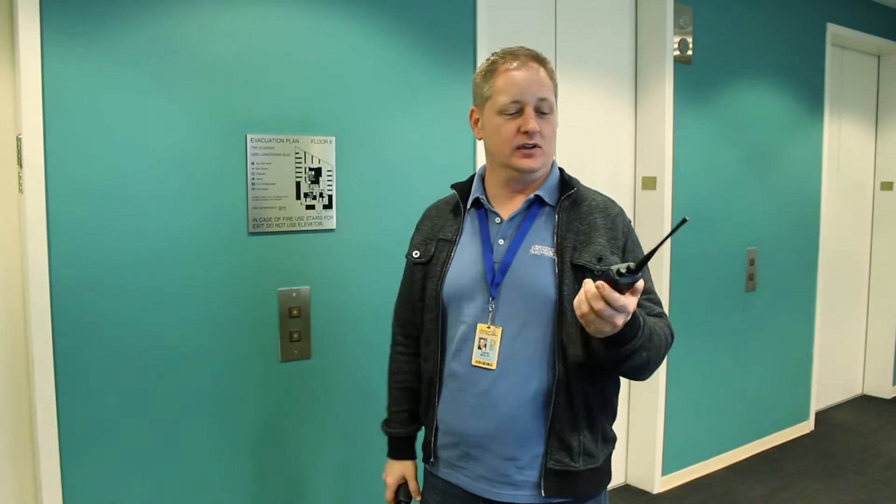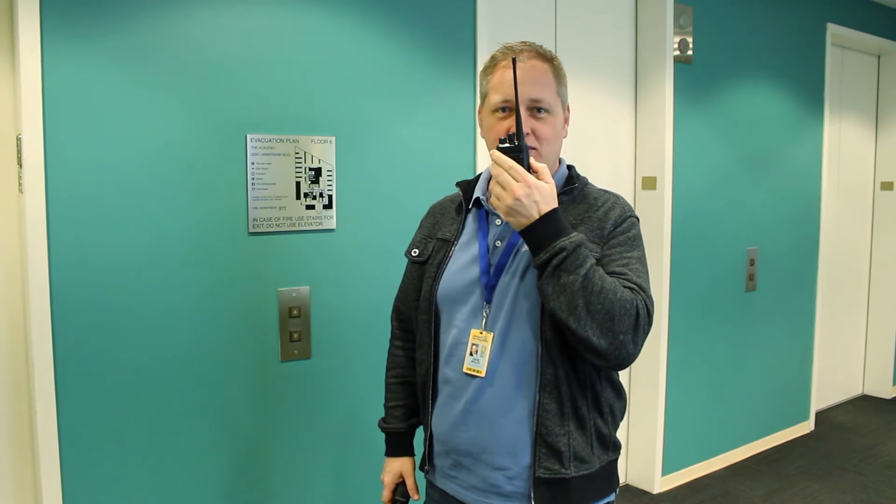Okay, we're on the 6th floor now. We're going to do the analog test. Analog test, 6th floor, how do you read? Analog radio check — I read you loud and clear, loud and clear.